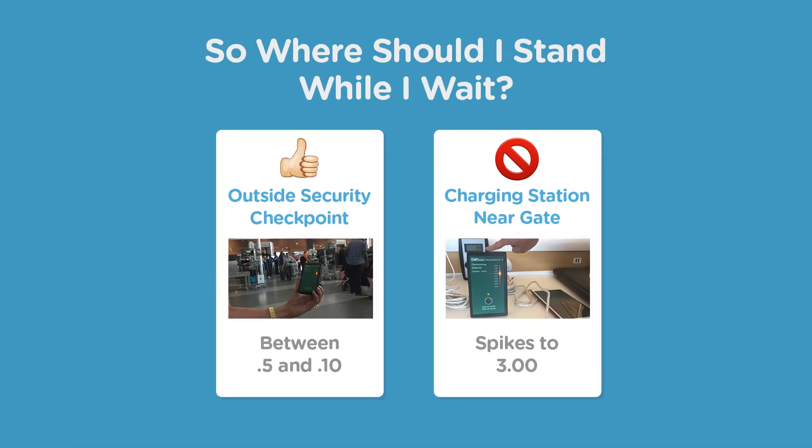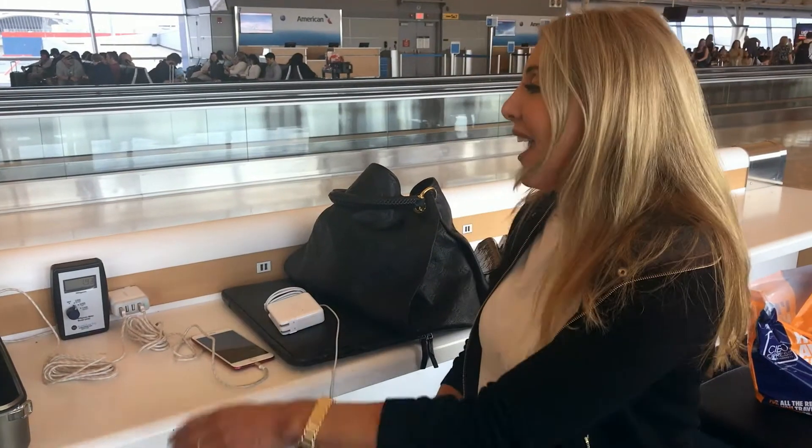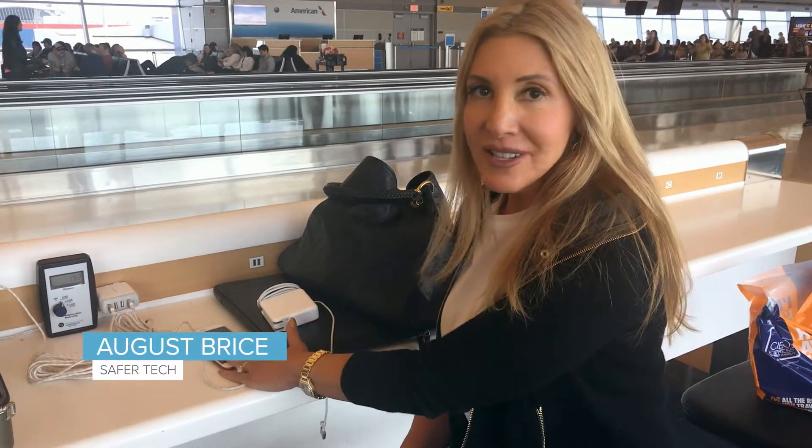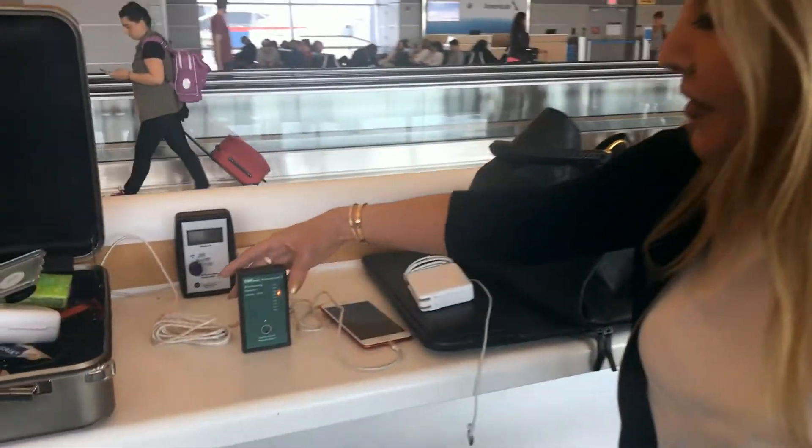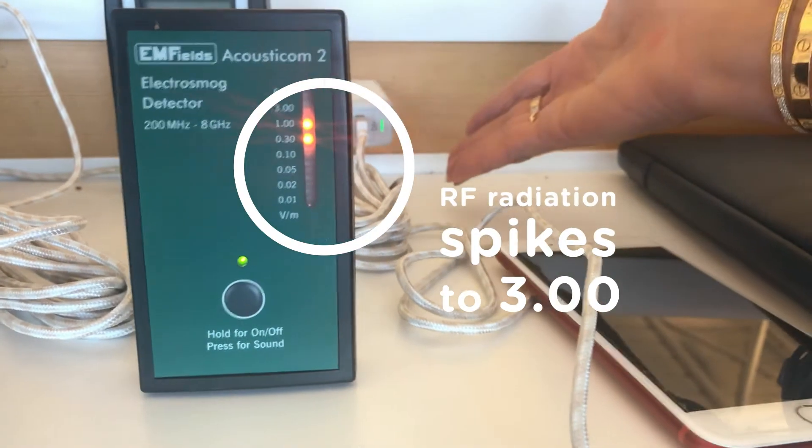Here we are waiting at one of the charging stations at JFK. My phone is on airplane mode as usual, but just look at this — that's just the energy that's radiating from the charging station.